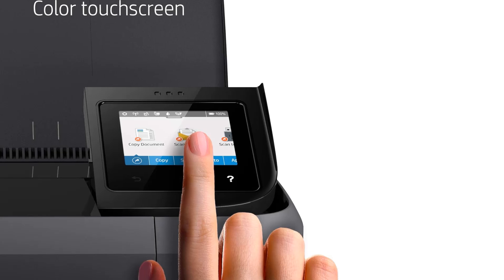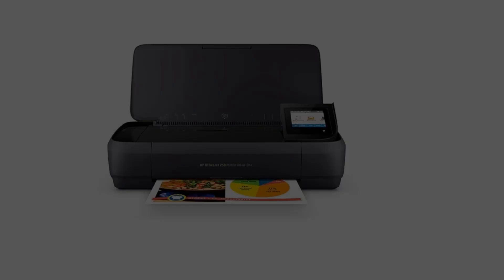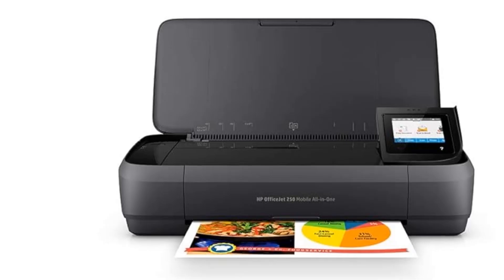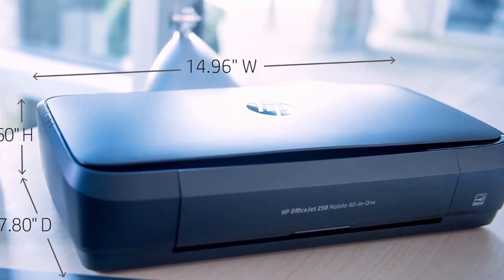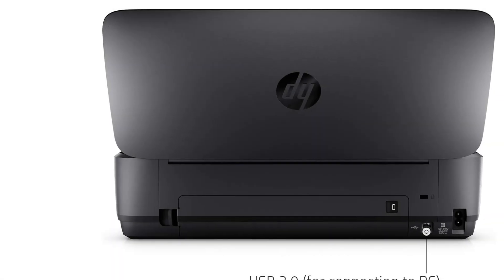But even within that group, it's not for everyone. If you usually need scanning only or printing only, you could be better off with a separate printer and scanner to let you carry just the one you need on a given trip. But if you usually need both scanning and printing, the OfficeJet 250 will be less cumbersome to set up, and it may even be lighter than the combined weight of two units.